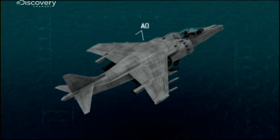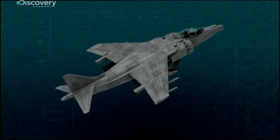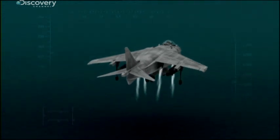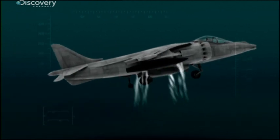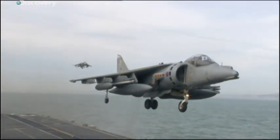Almost its entire engine thrust is diverted downwards through its four main nozzles. In forward flight, the jet's ailerons, rudder and elevators are used to steer. But when the plane stops and hovers, there's no airflow. So instead, some of the engine's thrust is diverted to mini jet nozzles in the wingtips, tail and nose. By opening and closing these mini jets, the Harrier's flown rather like a spacecraft.